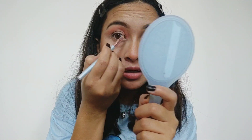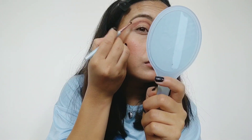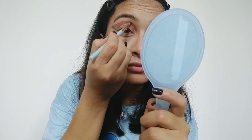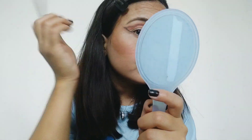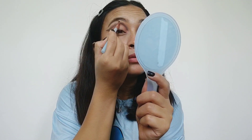Next I'm using black eyeshadow, doing it very carefully. Now I'm using white and shimmery eyeshadow - a shimmer white.